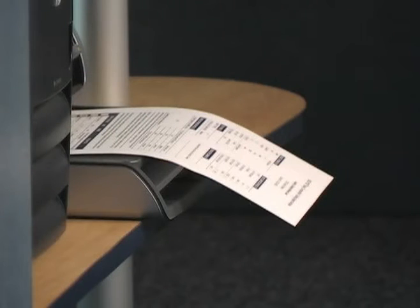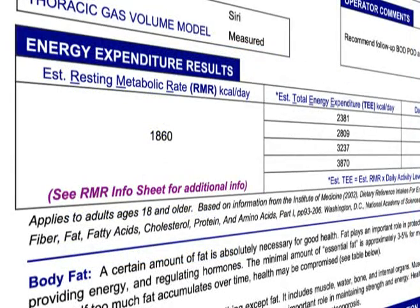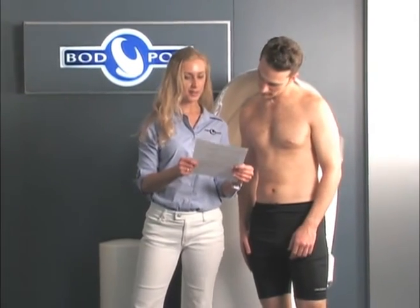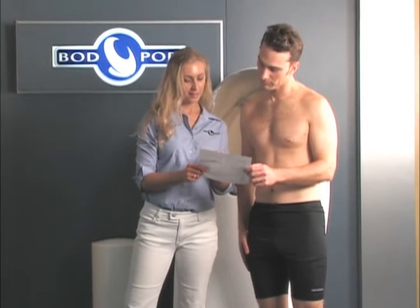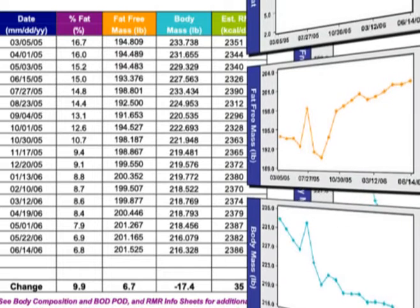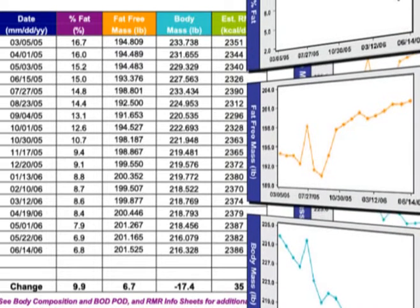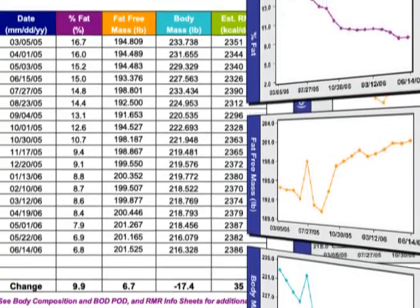Test printouts include detailed body composition data as well as information on resting metabolic rate and total energy expenditure. Custom reports can be generated quickly with just a few keystrokes for tracking body composition data over time. Test data can also be easily exported to spreadsheet programs such as Microsoft Excel for reporting or statistical analysis.